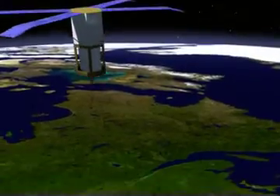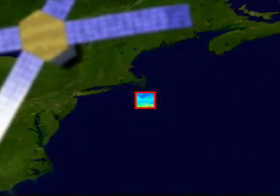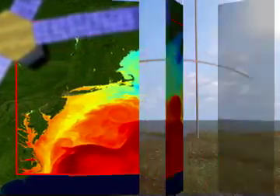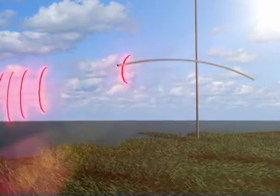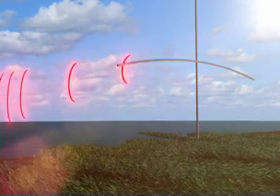Sensors on satellites miles above the Earth look at both large and small areas of the ocean's surface, providing key data about the temperature, color, and height of the water. Radar towers on land collect information about the movement of the water at the surface of the ocean, including the speed and direction of the surface currents.